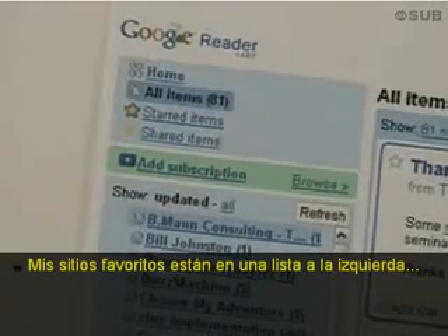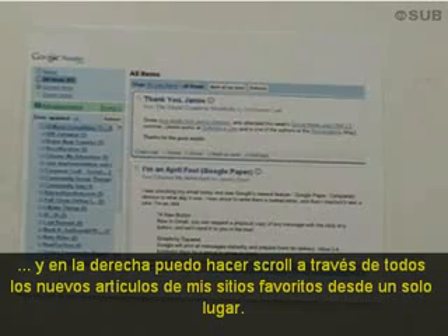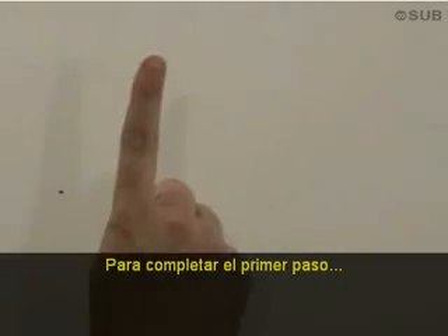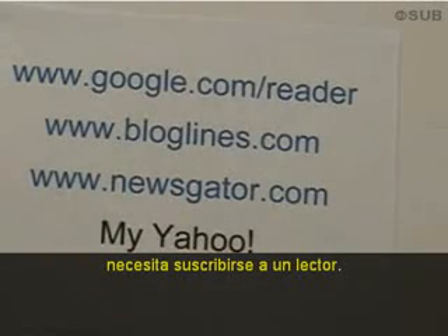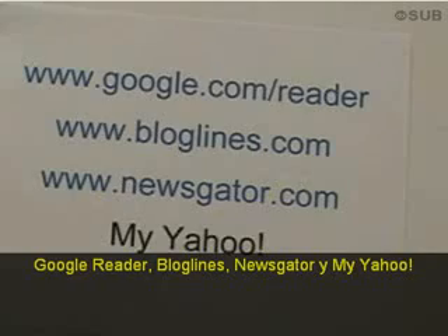It looks like this. My favorite sites are listed on the left, and on the right I can scroll through all the new posts from my favorite sites in a single place. To complete step one, you need to go sign up for a reader — Google Reader, Bloglines, Newsgater, and MyYahoo are good places to start.